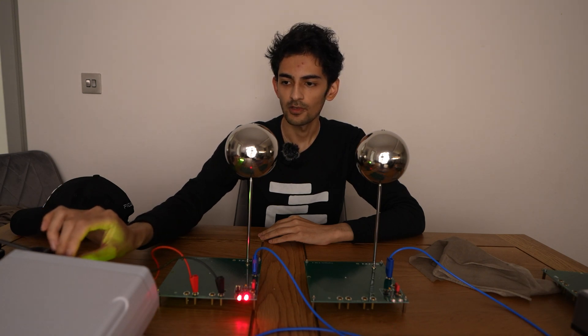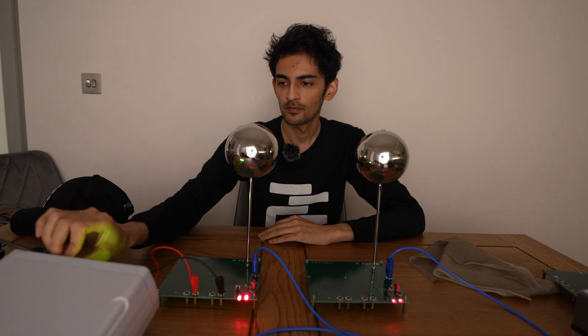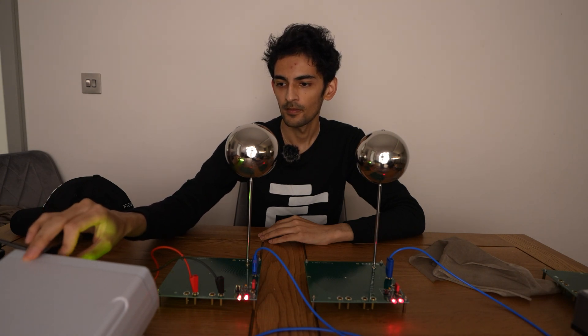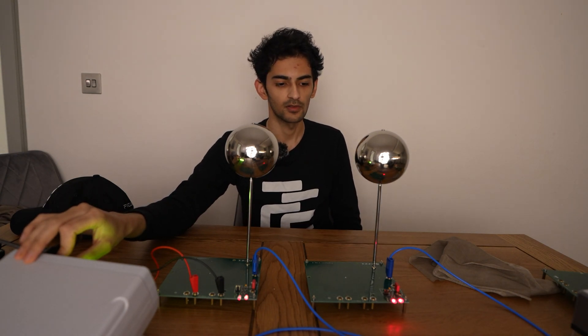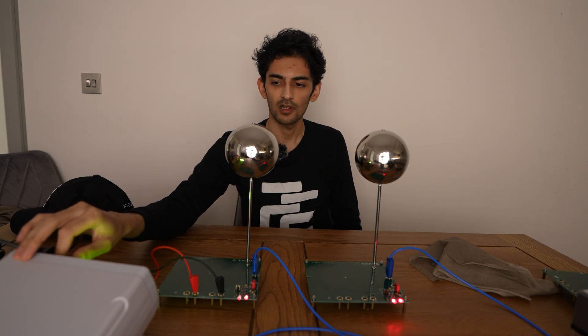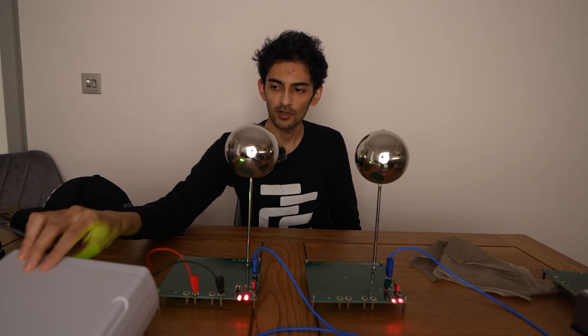As we sort of change the frequency — and this is a sine wave at the moment — we're going from 10 megahertz up. At 11 megahertz, we see that there's a lot more signal being transferred within the receiver than the transmitter. To find the point of resonance, these two LEDs have to glow at the same intensity, which is somewhere around...